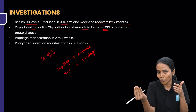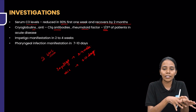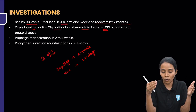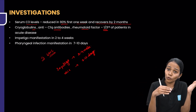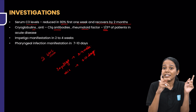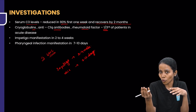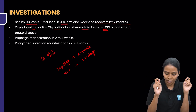Infection occurs, antibody has to form, then the antigen and antibody have to deposit in the kidney. This time lag is what causes the lag for the glomerulonephritis presentation, and it is more pronounced for impetigo. So it is 2 to 4 weeks in impetigo whereas it is 7 to 10 days in pharyngeal infection.